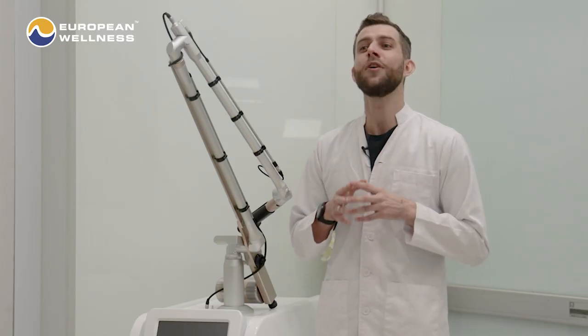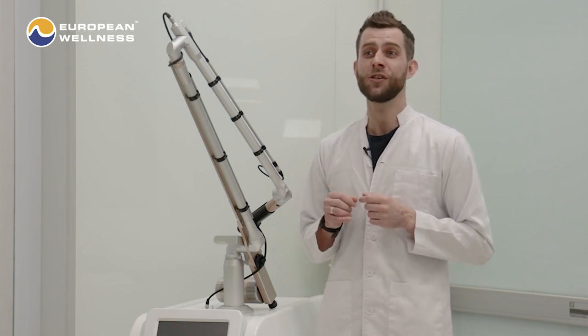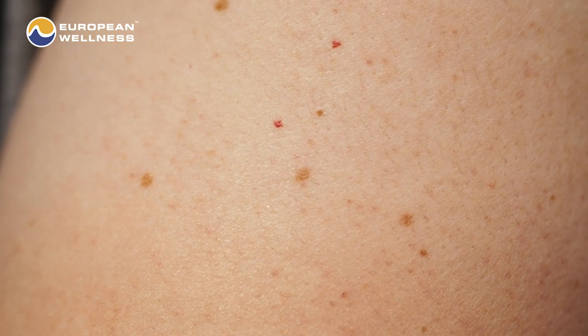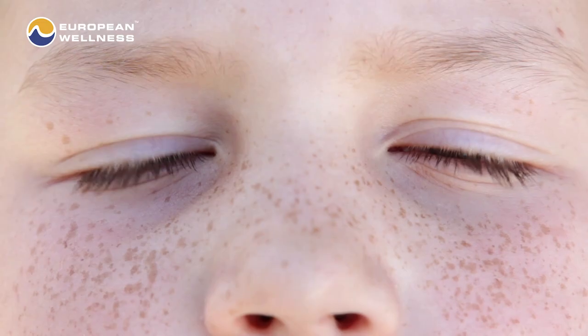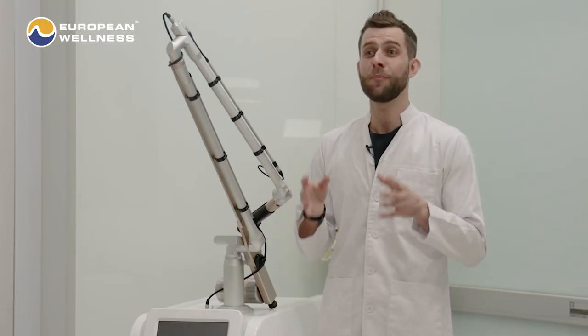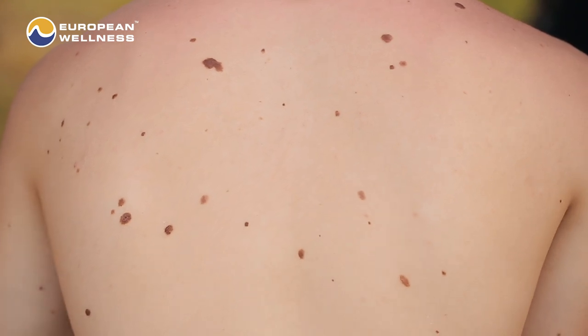It may take from two up to four treatments to address pigmentation issues like post-inflammatory hyperpigmentation, hyperpigmentation brought on by UV damage and dark spots, melasma, freckles and other skin discolorations. You could require more than four treatments if your pigmentation issues are severe or include a larger area of skin.